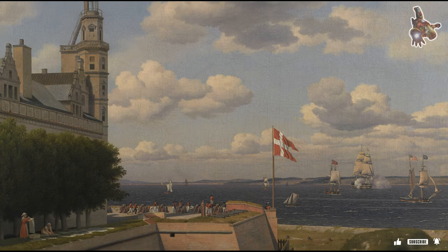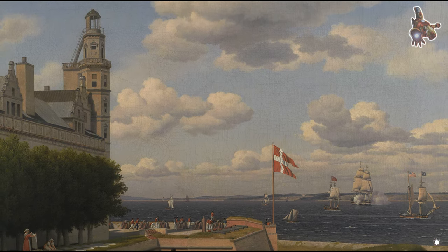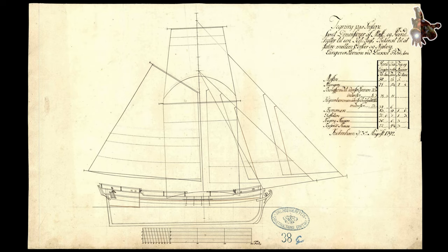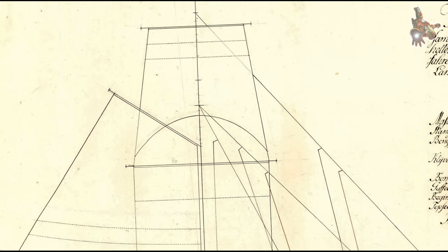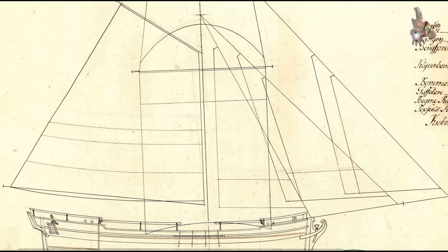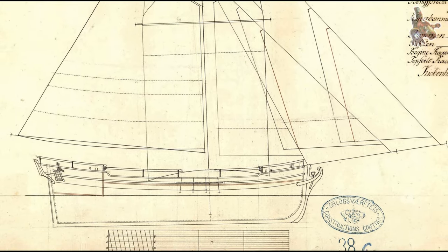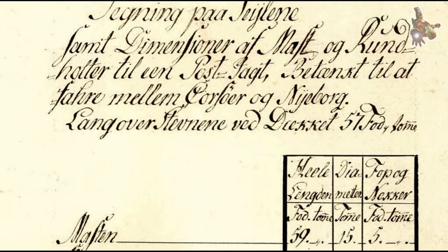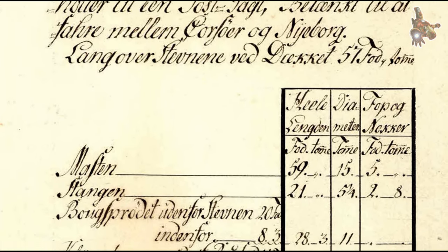The Postjat was not a singularly named ship but rather a typical design created to fulfill specific functions. It was tailored to carry mail, passengers, and light cargo efficiently, making it an indispensable part of Denmark's transportation network. These versatile vessels were equipped to handle the dynamic and sometimes challenging conditions of the Great Belt.